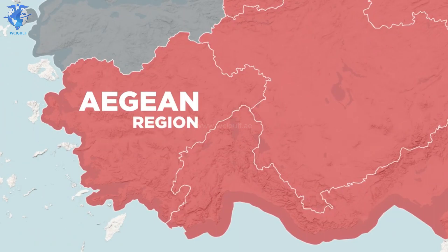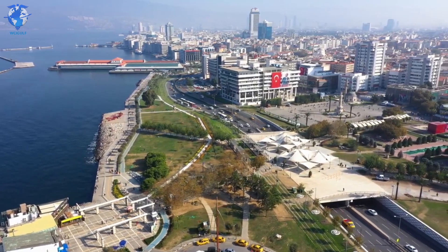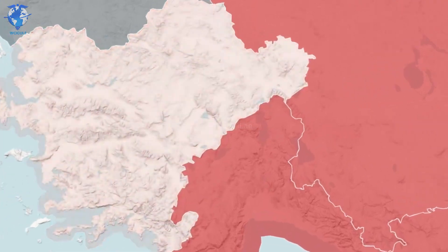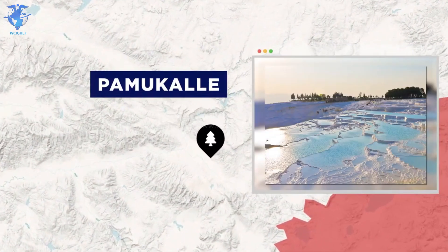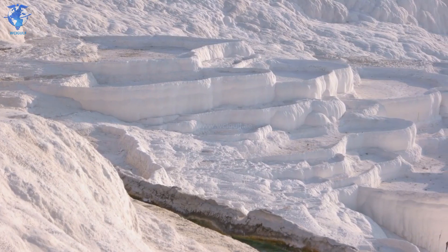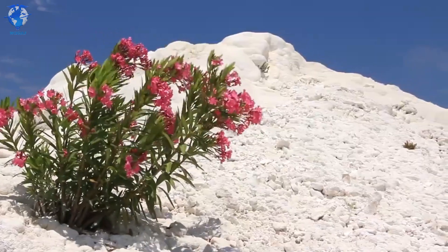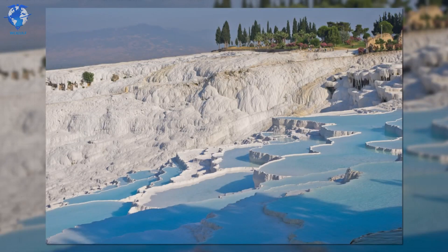The Aegean region has the highest coastal length, and it's home to the third most populated city, called Izmir. But the most spectacular place of this region is perhaps Pamukkale, widely thought to be one of the most beautiful places in the world. Its name means Cotton Castle, and it's home to some truly amazing travertine terraces. Travertine is a type of limestone formed by the evaporation of river and spring waters.